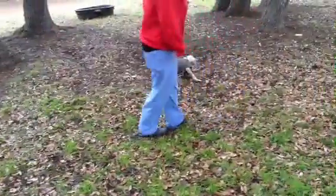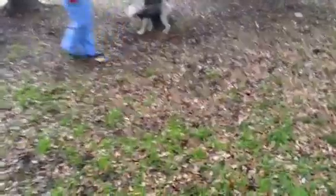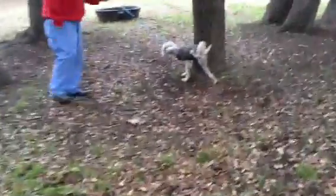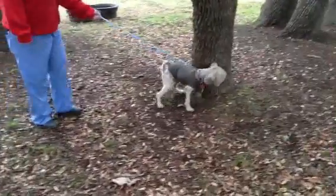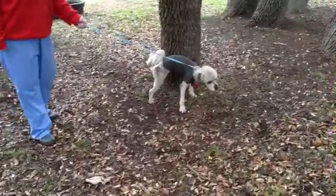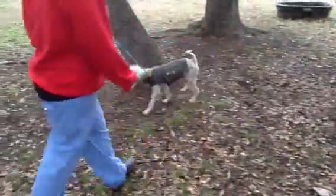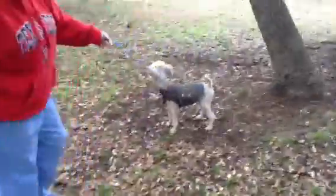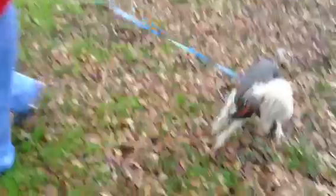He came to us in pretty bad shape. The shelter, I think, kind of groomed him — sort of just got the mats off and left him with kind of a funky haircut. So he is going to do well with some time, a little growing out, and a little upkeep. He has a really cute, like, bouffant still left on his head.